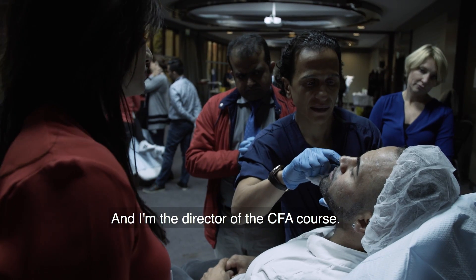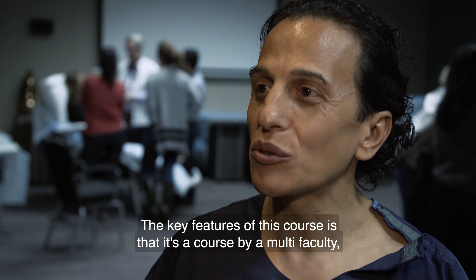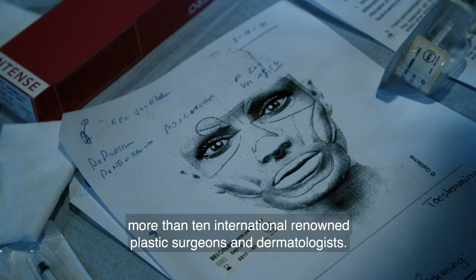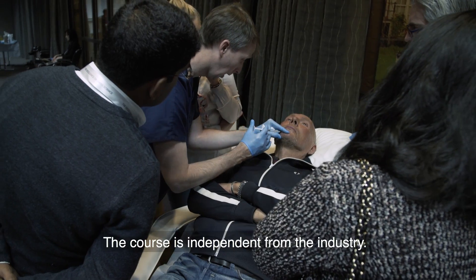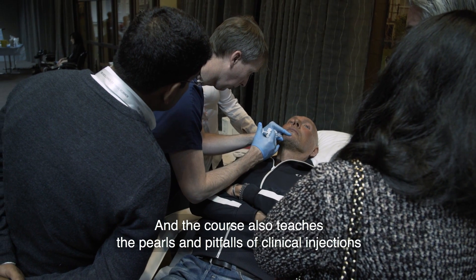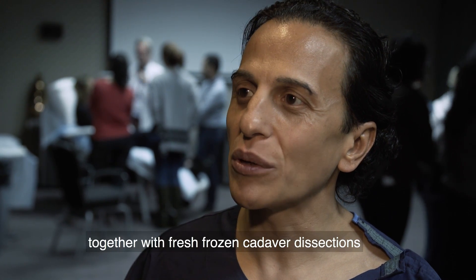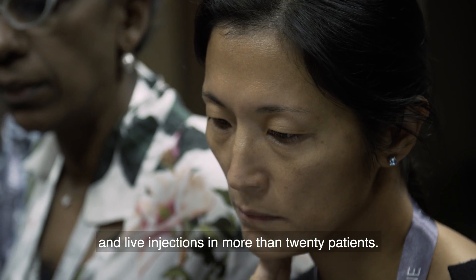I'm Ali Periesch, a plastic surgeon from Amsterdam and the director of the CFA course. The key features of this course is that it's a course by a multi-faculty — more than 10 international renowned plastic surgeons and dermatologists. The course is independent from the industry and also teaches the pearls and pitfalls of clinical injections together with fresh frozen cadaver dissections and live injections in more than 20 patients.